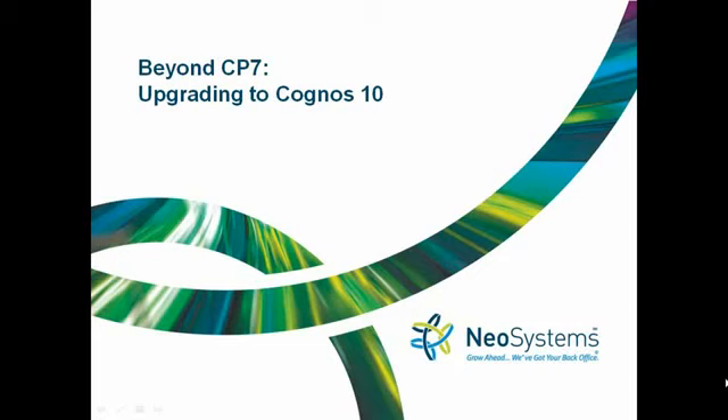Hello everyone, and thank you for joining us today at NeoSystems' webinar, Beyond Cost Point 7: Upgrading to Cognos 10.